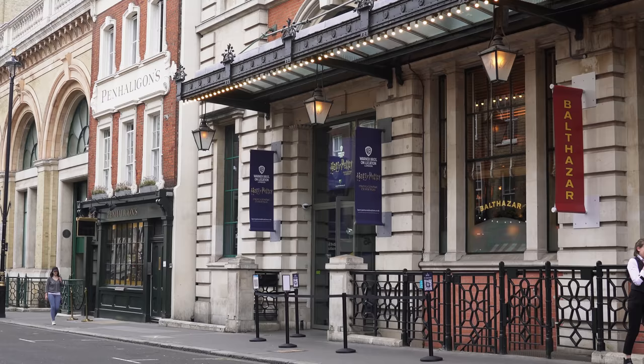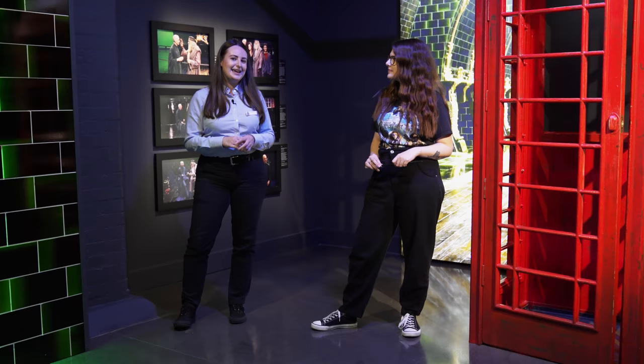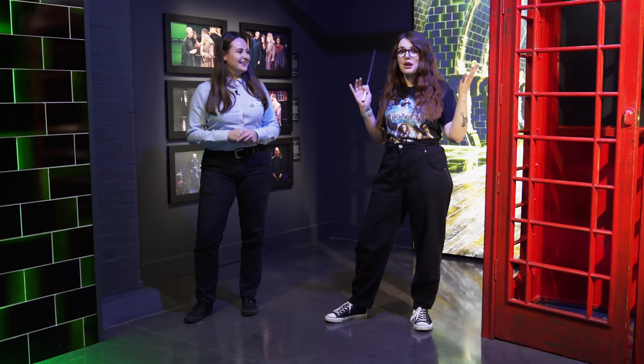If people want to visit, can you tell everybody where it is and how to get here? Absolutely — we're based in the heart of Covent Garden, about a five-minute walk from Covent Garden tube station and about a seven-minute walk from Leicester Square tube station. So if you're in London and want something new and magical to do on your trip, this might be the place to visit!